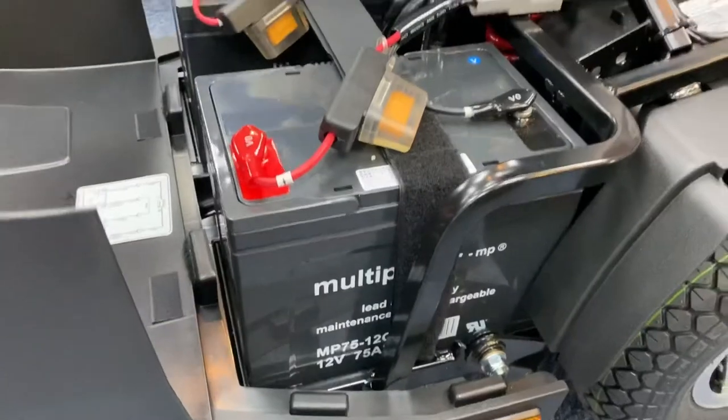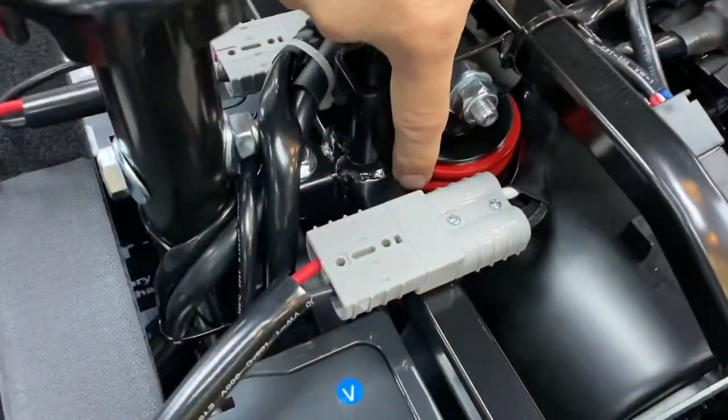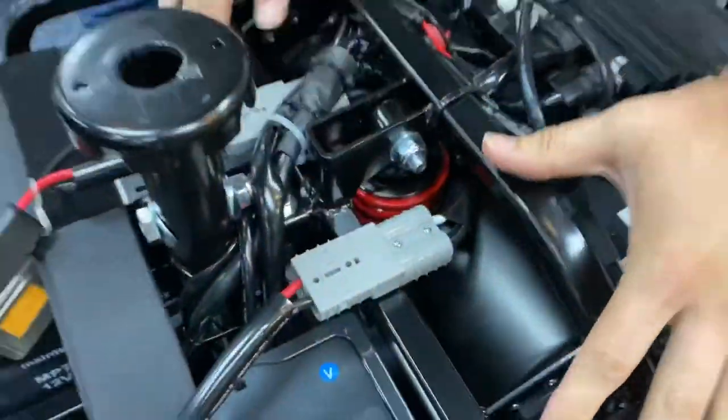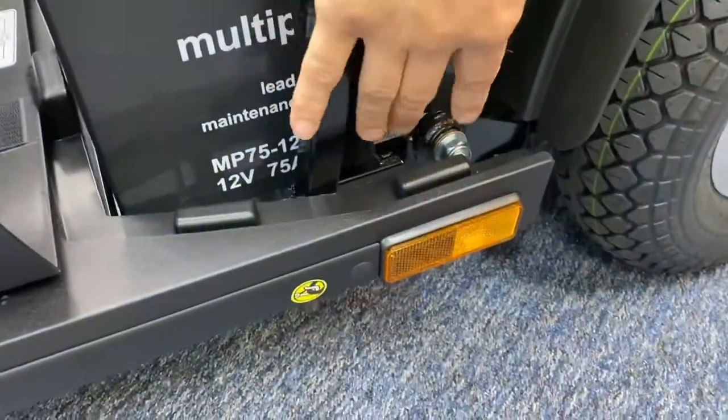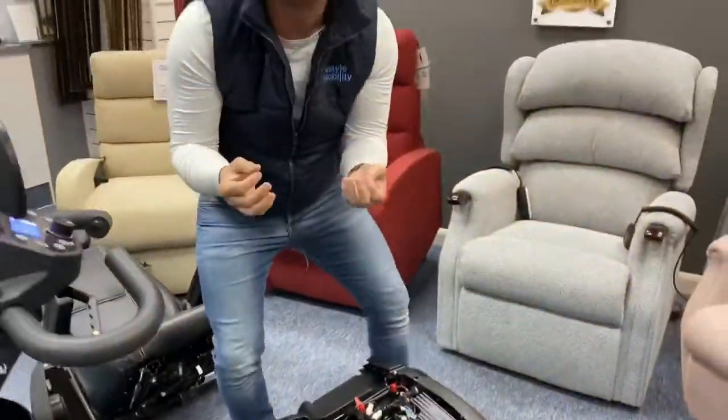Now underneath the rear shroud you have two 75-amp batteries giving you a range of 30 to 35 miles, which is really impressive. You've also got this huge central suspension spring that's actually pivoted through this whole framing system, as you can see here.